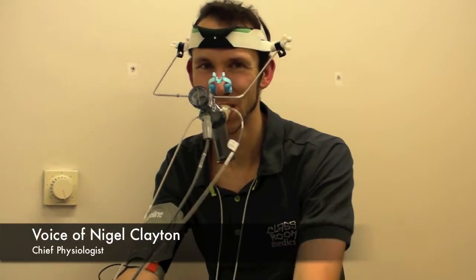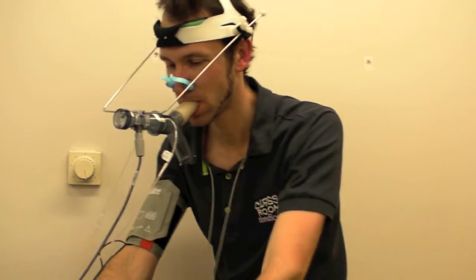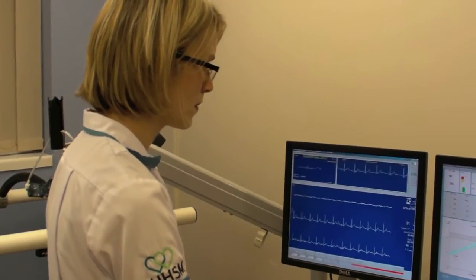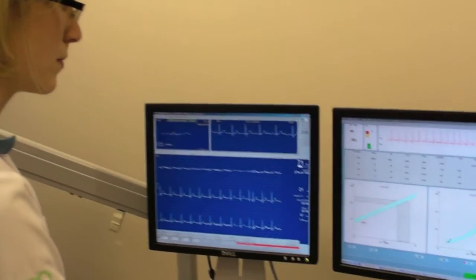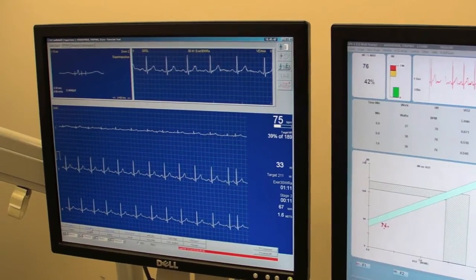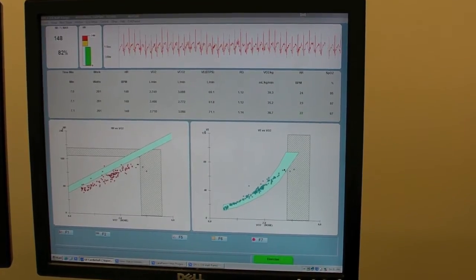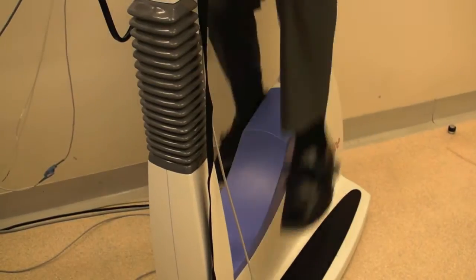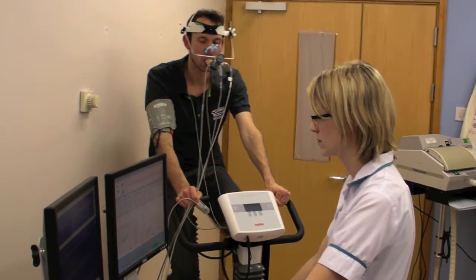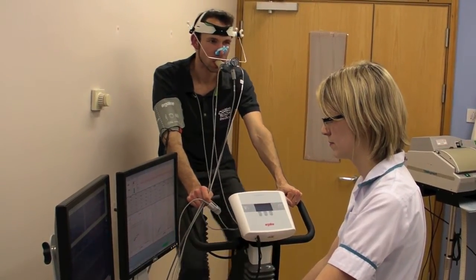The VO2 max test is essentially, in a healthy person, a measurement of fitness levels, and with training we can see an improvement in VO2 max in respiratory patients. We like to measure VO2 max especially if patients are going for surgery. We need to know that they're going to survive surgery, and by doing the VO2 test we can get an indication as to whether the patient will do well after surgery or might need to go to the intensive care unit, which if possible we want to try and avoid.